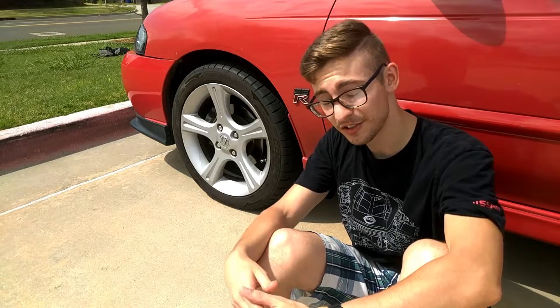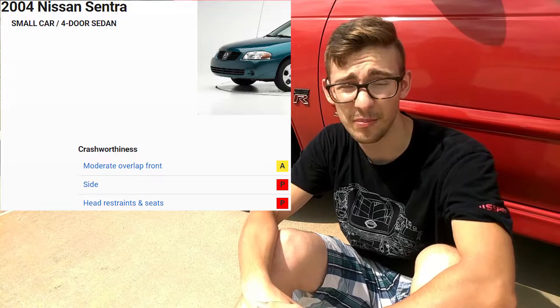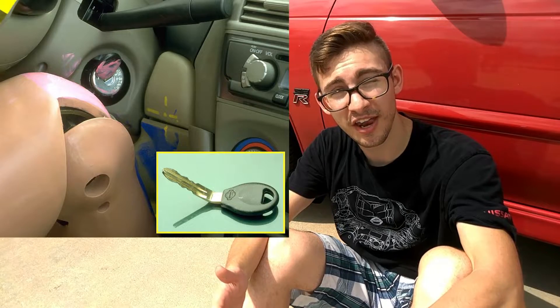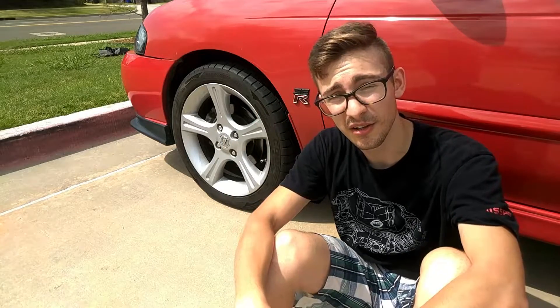While the old Sentra definitely has some sporty looks, it actually has two out of five stars for its side crash test rating. The IIHS also only gave this vehicle acceptable and poor ratings when it was tested back in 2004. In fact, driver dummies actually had their knee impact the ignition key switch of this vehicle — the impact was so hard it ended up bending the key, meaning you'd break your knee just in a collision.